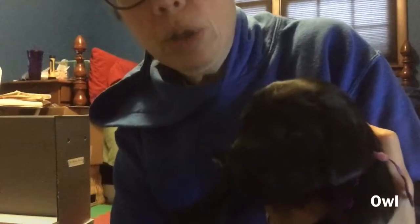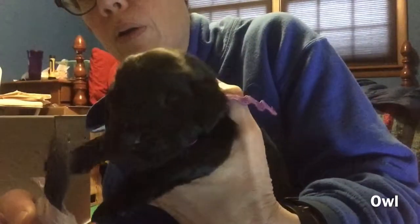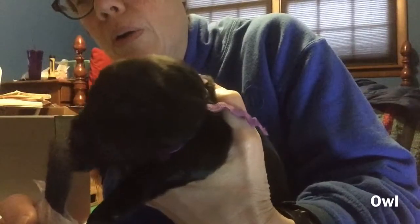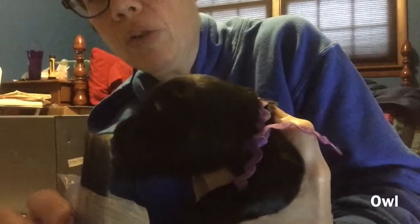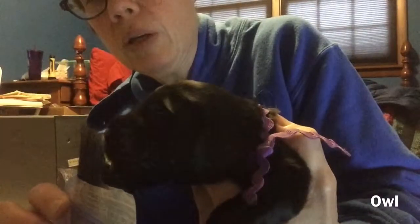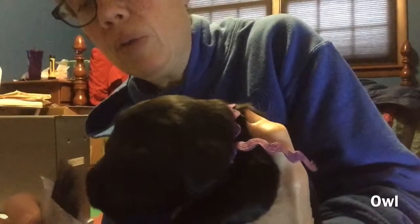This is Purple, aka Owl. Stretching toward it. Some good sniffing. He really likes that. He's doing a little chewing.